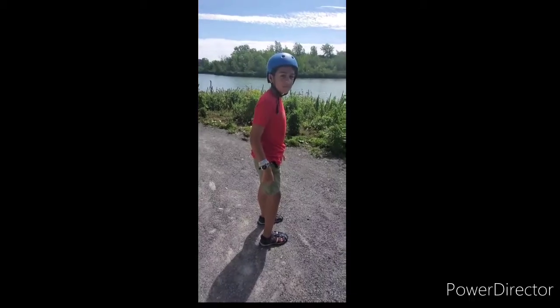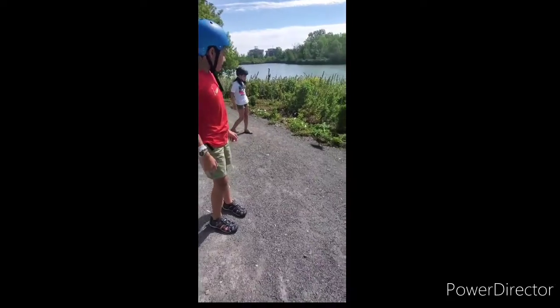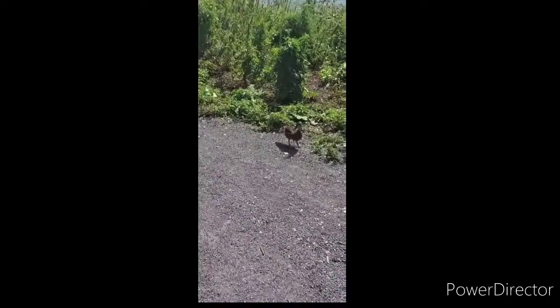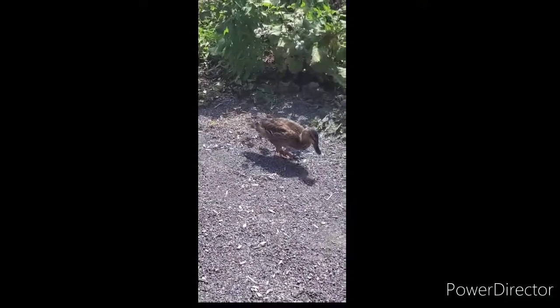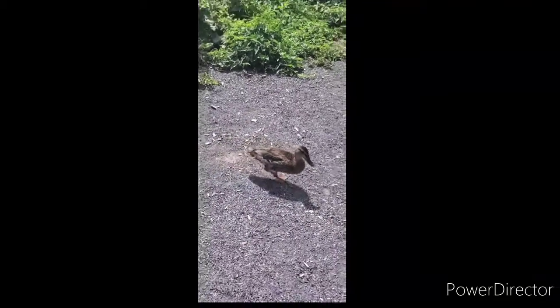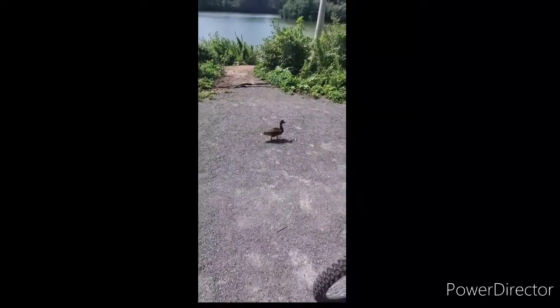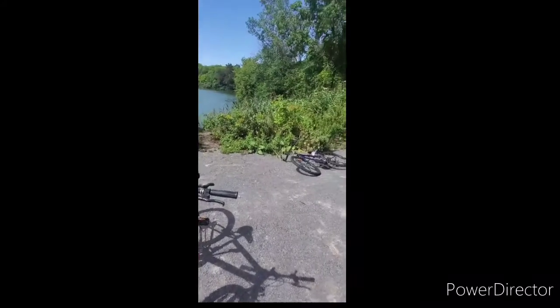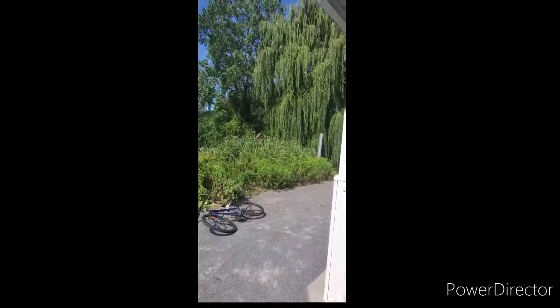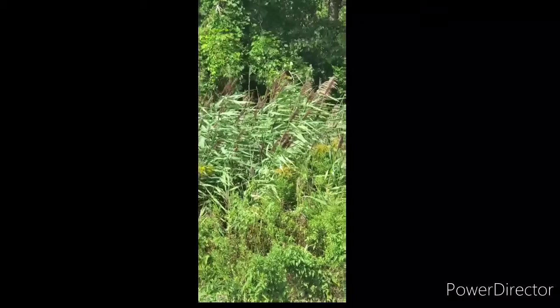We were about to leave the area when suddenly we saw this — there's a duck right there. It's got nice webbed feet, orange legs, and it's a pretty small duck, not like the ones we saw over there. I'm guessing it's going to go down that path and into the water. If you look over there, I believe that's called cattail or something. If you dig up the roots, you can eat them if you're stuck in the forest without any food.